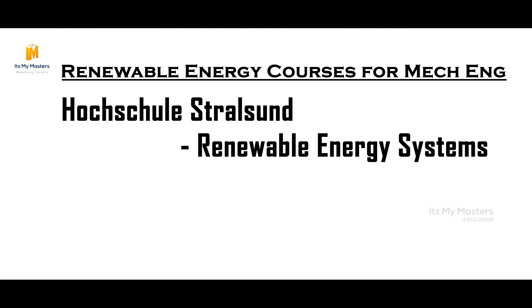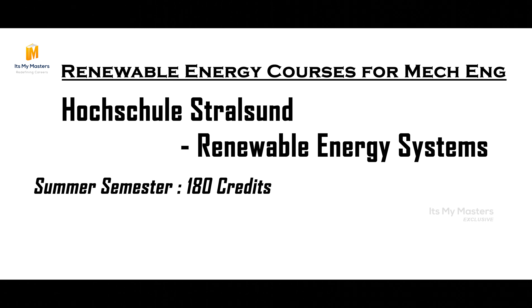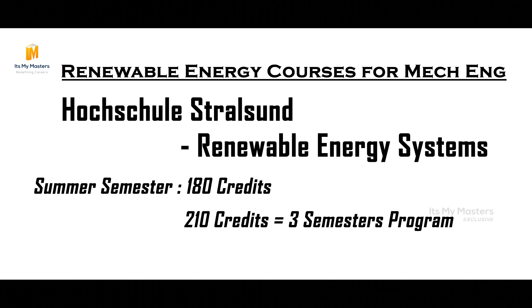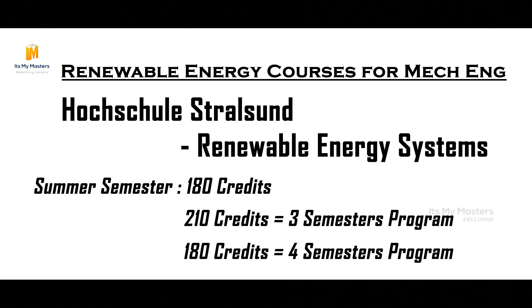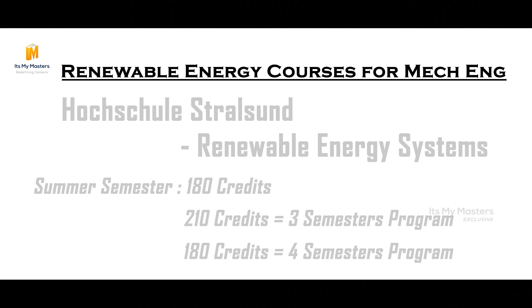For example, in Strollsland, if applying for winter or summer semester, you apply with 180 ECTS because that course requires 210 credits. If you have 180 ECTS, you can still apply to that program. The program also includes Energy and E-mobility.